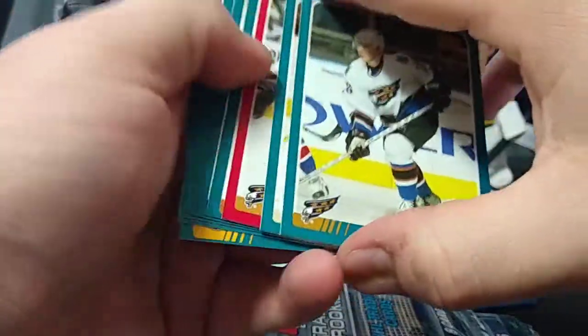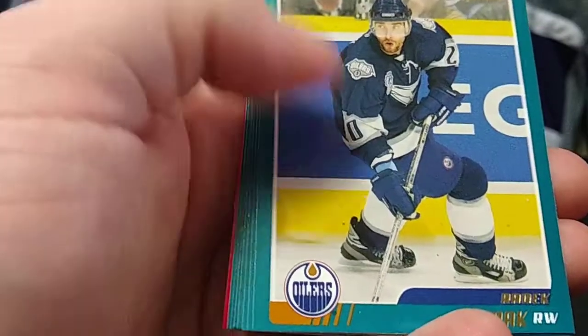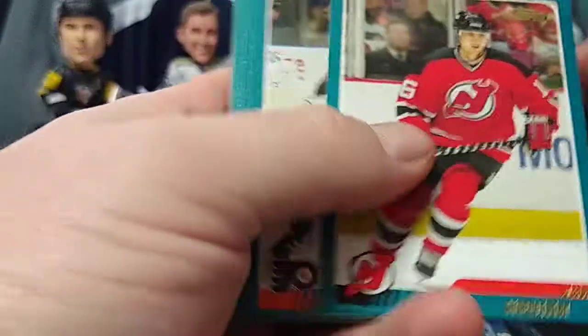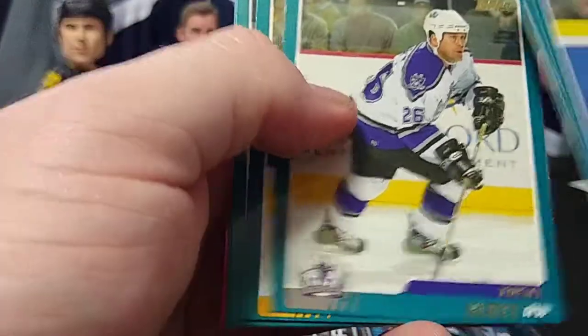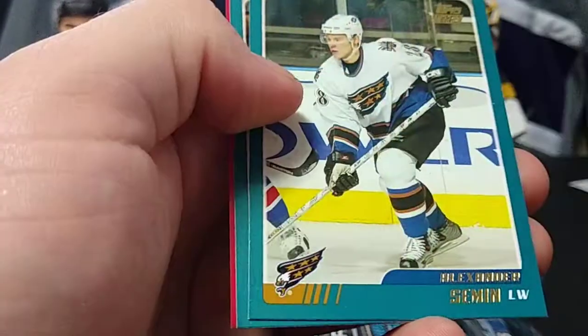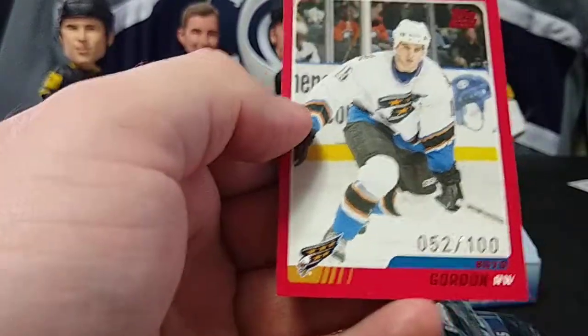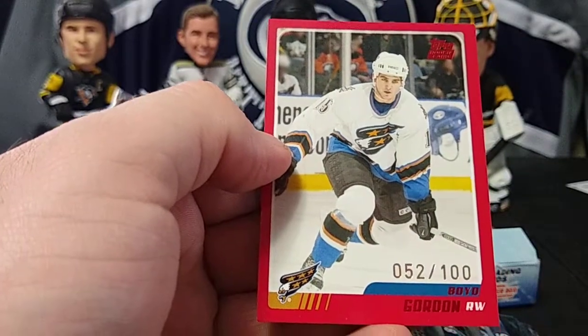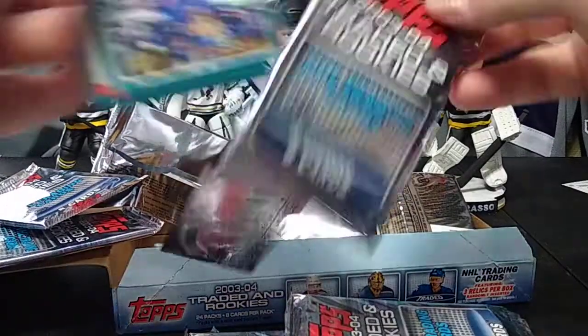We got a red one! Radek Dvorak, Jan Hrdina, Sean Burke, Trent Klatt, Mike Danton, Alexander Semin rookie — he was really good early in his career, big-time scorer. Mike Comrie, and Boyd Gordon numbered to 100 — red parallel — Boyd Gordon rookie, number to 100.